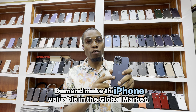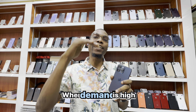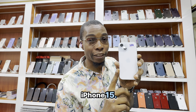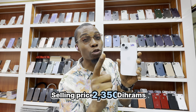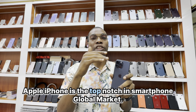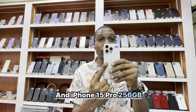Demand makes the iPhone valuable in the global market, and it becomes scarce when demand is high. Let's go down to iPhone 15. iPhone 15 with 2 cameras, 256GB — selling price 2350 dirhams. Apple iPhone is the top notch in the smartphone global market.